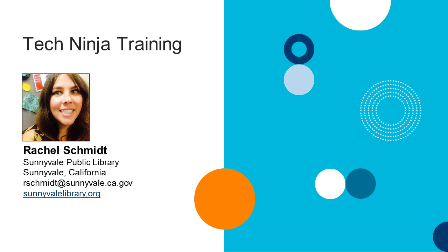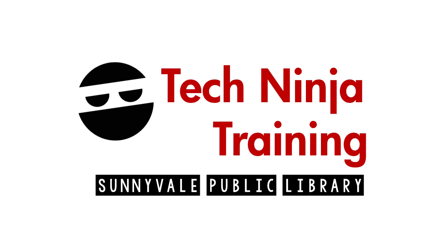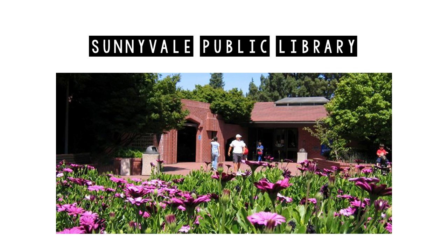Hi everyone, so excited to be here virtually. I wanted to start with a description of our library here in Sunnyvale. We're located about 30 to 40 minutes from San Francisco, between San Jose and San Francisco — in the heart of Silicon Valley. We have one library in the city of Sunnyvale. It's a very big library. Our city is about 147,000 people, and we have about 55,000 people coming through the library every month, over a million checkouts a year.